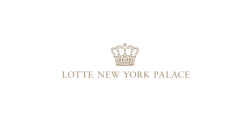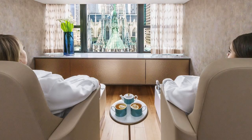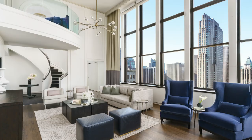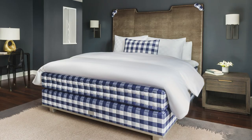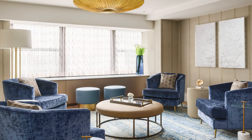Lotte New York Palace is one of Manhattan's most iconic luxury hotels and boasts a long-standing reputation for exceptional quality and service. The property recently launched several new offerings, including the first ILA Spa in the United States, as well as the introduction of their exclusive Royal Suite collection. The palace also formed a partnership with the Wildlife Conservation Society, making these two iconic institutions official partners in conservation.